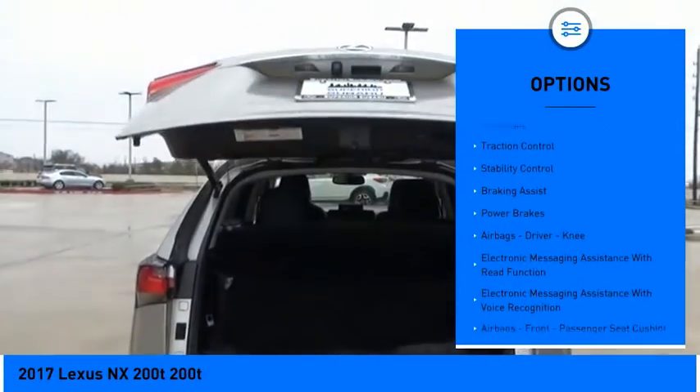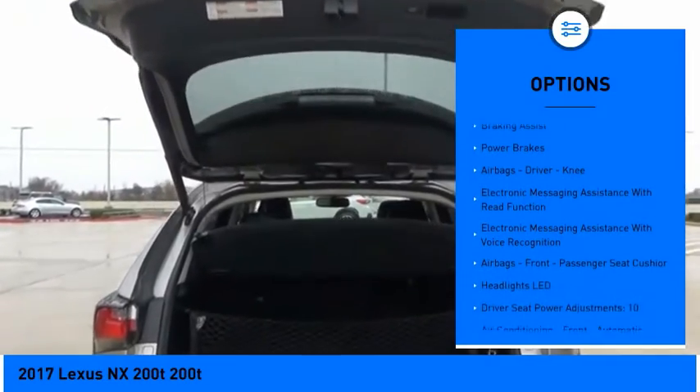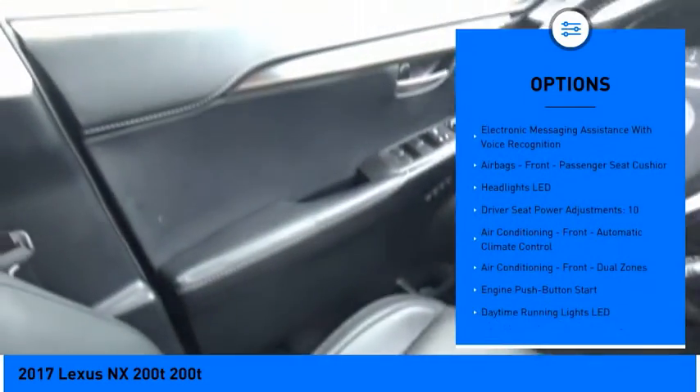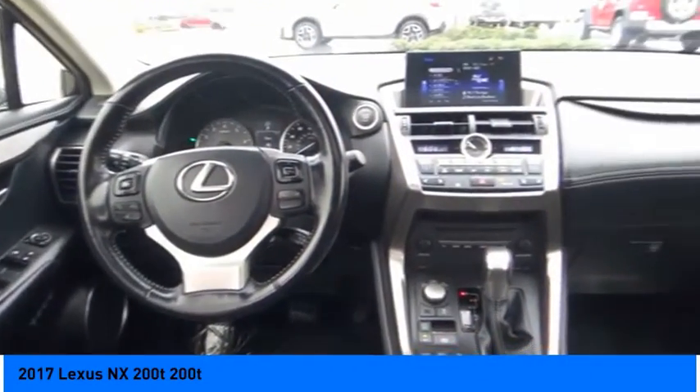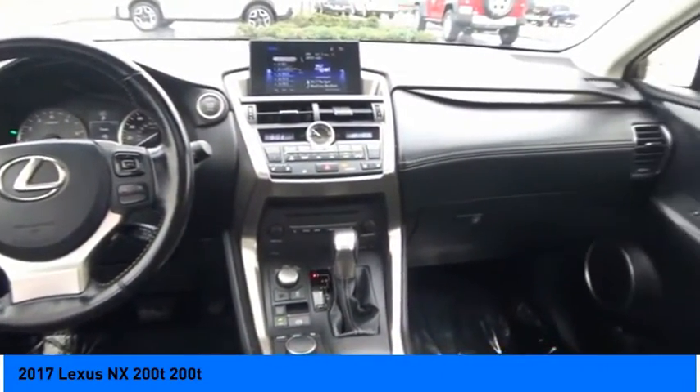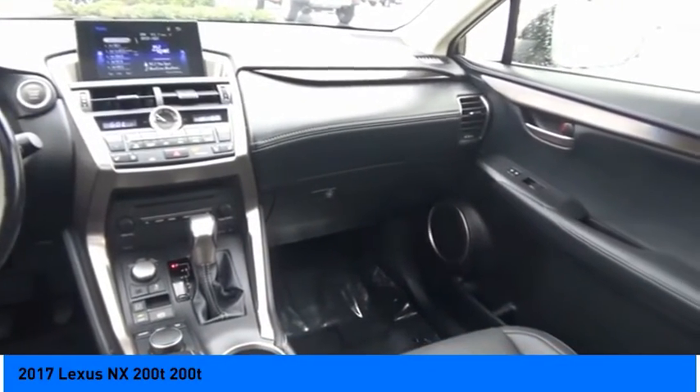Power windows with safety reverse. Roof rails. Traction control. Stability control. Braking assist. Power brakes. Airbags — driver and knee. Electronic messaging assistance with read function and voice recognition.